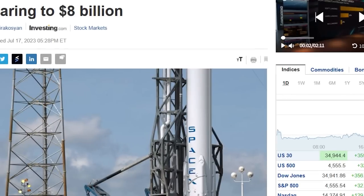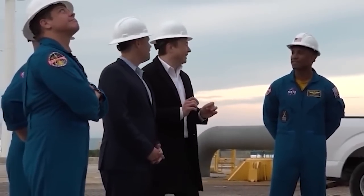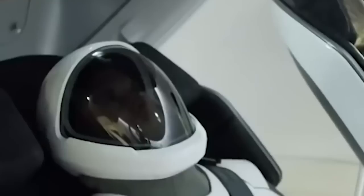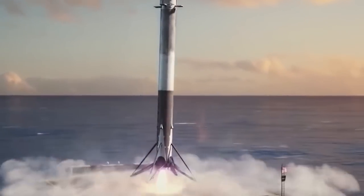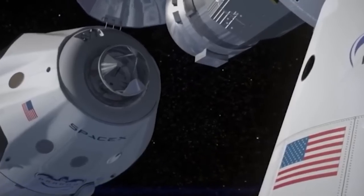SpaceX's revenue is expected to double, soaring to $8 billion. The pioneering aerospace company led by Elon Musk is set to witness a significant surge in sales, with estimates projecting its revenue to double to approximately $8 billion by 2023.